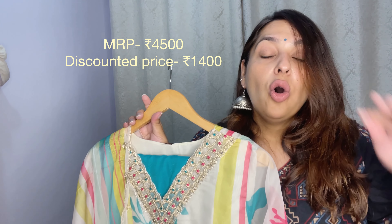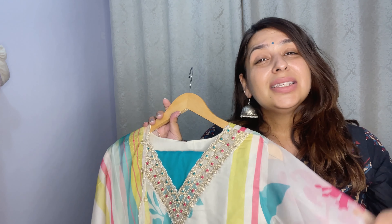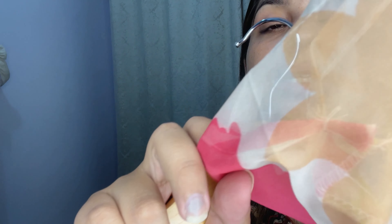This is the first skirt set from Ajio, guys — very beautiful for the eyes. I will link the full video so you can see the full look, but close up you can see the neck detail, the border, and these are the plain pants. The fabric pricing is 4500 rupees.